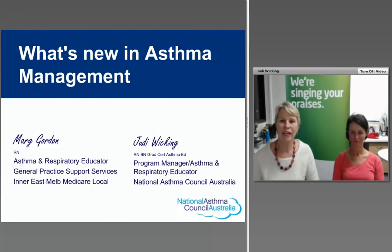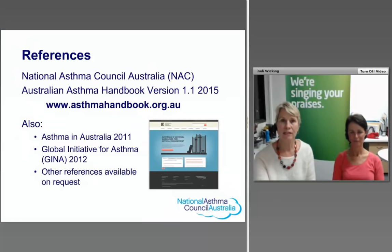Good evening. It's Judy Wicking here from the National Asthma Council Australia, joined with Marg Gordon, an asthma and respiratory educator. We've worked out that we have a combination of over 50 years working in general practice, and both of us have been working as asthma and respiratory educators for the last 10 to 15 years. Tonight we'll talk about what's new in asthma management and also about asthma devices and how to use them.